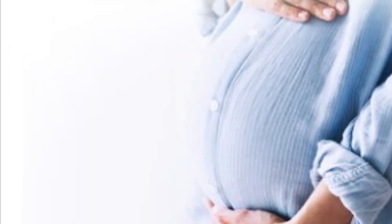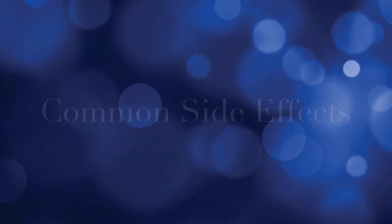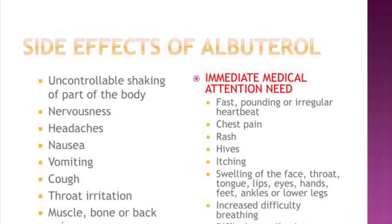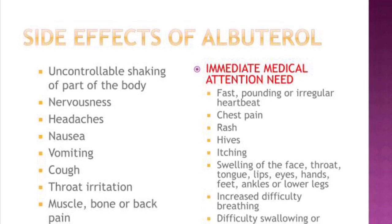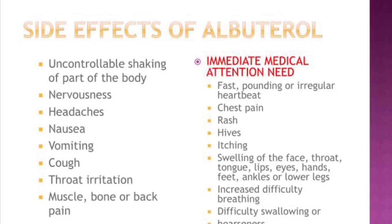Some common side effects of Buterol are uncontrollable shaking, nervousness, headaches, nausea, vomiting, cough, throat irritation, and muscle, bone, or back pain.